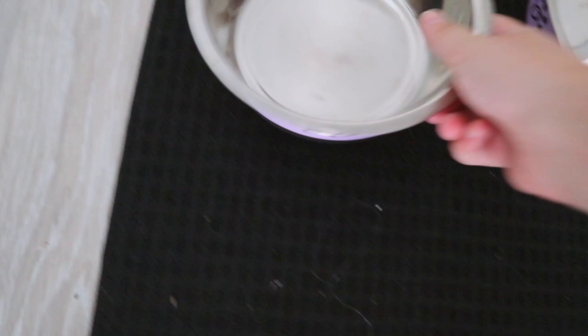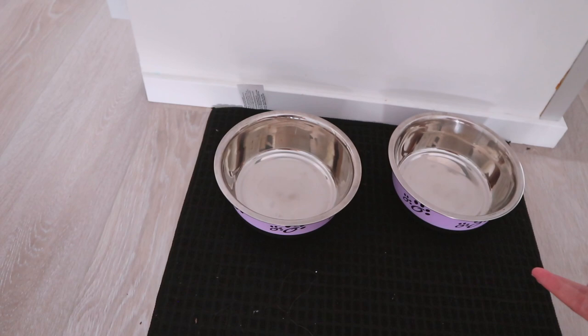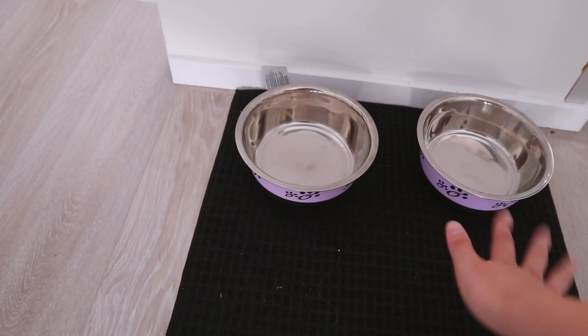We just have this little combo bowl set — we'll probably get nicer wooden holder ones from Marshalls down the line, but for now these are from the dollar store. She's not gonna know! They're cute little purple bowls. We also got a microfiber drying mat from the dollar store. Eventually we'll get a nicer one, but we also weren't sure if she'd need a slow-feeding bowl, so we didn't want to buy a fancy set just yet.